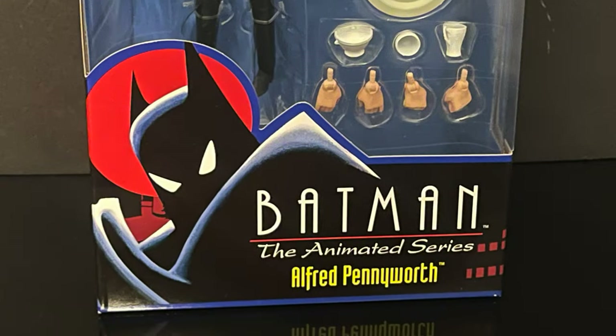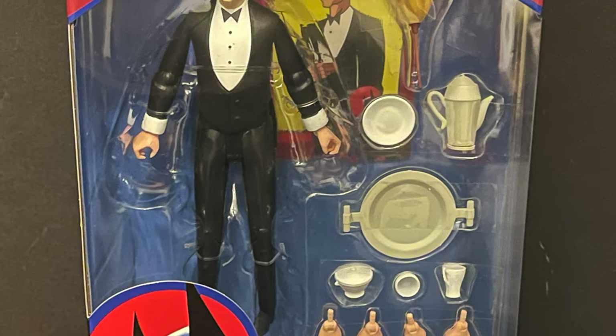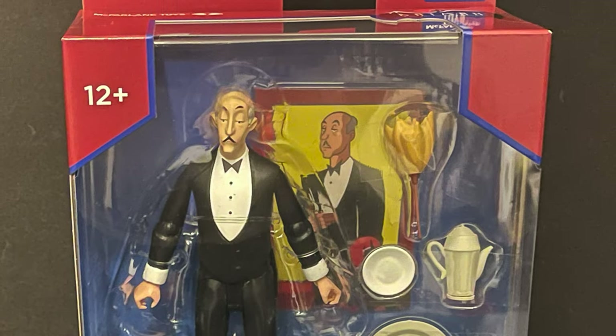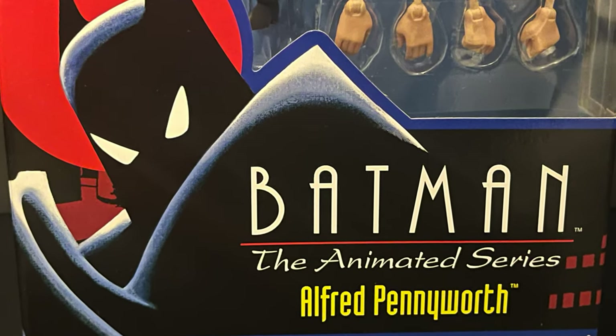Hey, welcome back everyone, Toysha's here, and I am back again for yet another Batman the Reanimated Series video. Today, as a special Target Holiday Store exclusive, we have the brand new Alfred Pennyworth, the butler of Batman.